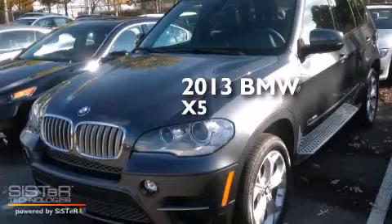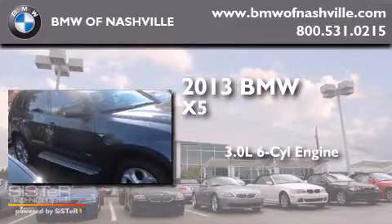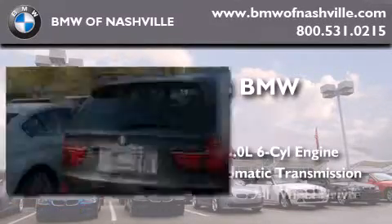This is a 2013 BMW X5. It features a 3.0-liter, six-cylinder engine, an automatic transmission, and all-wheel drive.